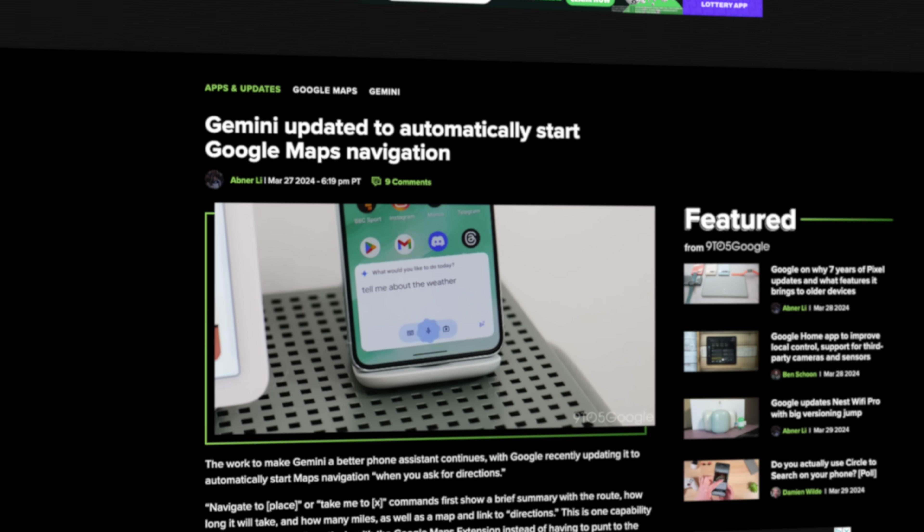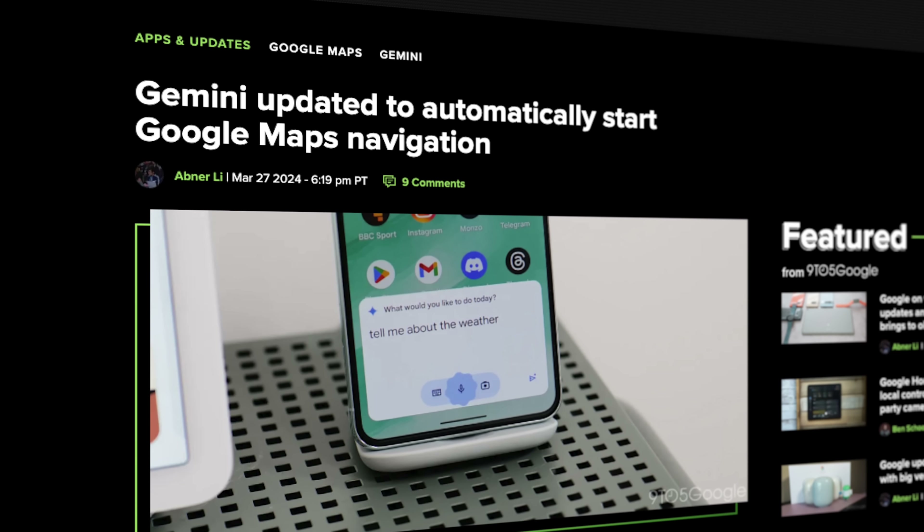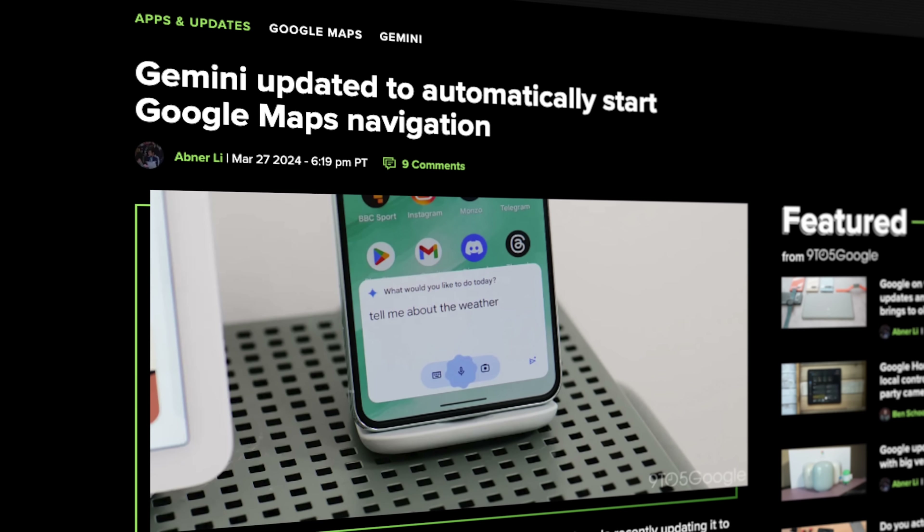Finally, for users looking to replace Google Assistant with Gemini, location-based prompts will now automatically launch Google Maps. Commands like 'take me to the closest grocery store' or 'navigate to the park' will show a quick summary of the time and distance, then immediately open map navigation. It's still a bit slower than Google Assistant, but a welcomed addition especially for those wanting a more hands-free experience.